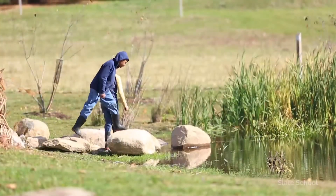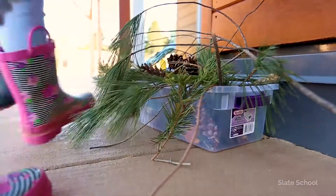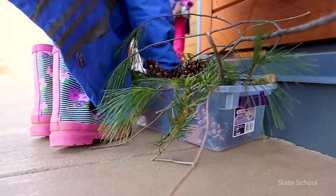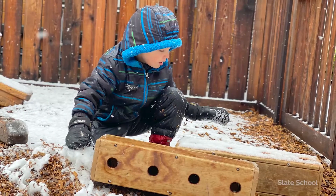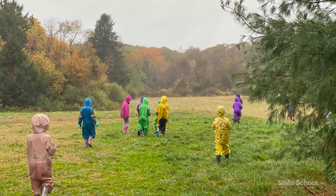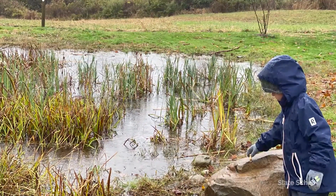Slate School's commitment to preserving the natural environment as an essential teacher is nowhere more evident than in the ratio of buildings to open space on the campus. Buildings and hardscape take up less than one acre of our 25-acre campus, and the remaining 24 acres serve as our outdoor classroom.